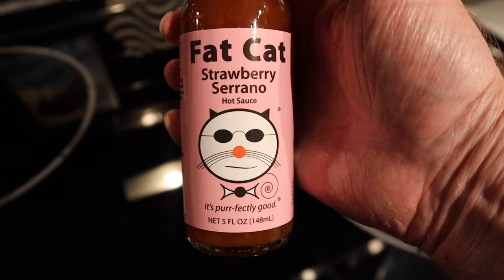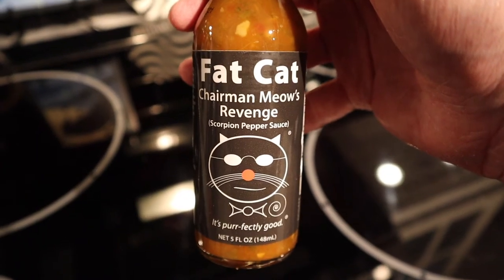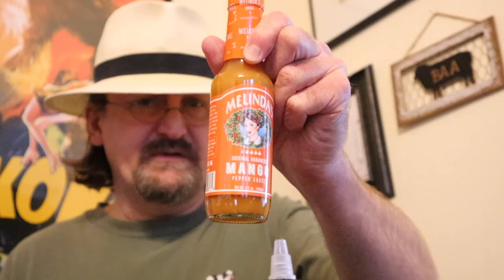Another company I like is called Fat Cat. They have a bacon sriracha that people who don't like sriracha actually like. They have great names — one called Hissy Fit, and this one is just called Strawberry Serrano hot sauce, which I imagine will go pretty good on ice cream. And then they have one that's very hot, supposedly — it's called Chairman Meow's Revenge, and it's supposed to be hotter than average. Then lastly in my haul, I bought a relatively cheap hot sauce that's supposed to be very good — it's Melinda's Habanero Mango. Again, habanero and mango. It was only $2.50, and even though it's habanero, it's supposed to be pretty mild. I imagine I'll get my money's worth at the very least when I put it on ice cream.